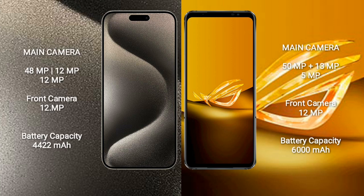iPhone 15 Pro Max rear cameras are 48MP plus 12MP plus 12MP, and the front camera is 12MP. Asus ROG Phone 6D has a rear triple camera setup: 50MP plus 13MP plus 5MP, and the front camera is 12MP.